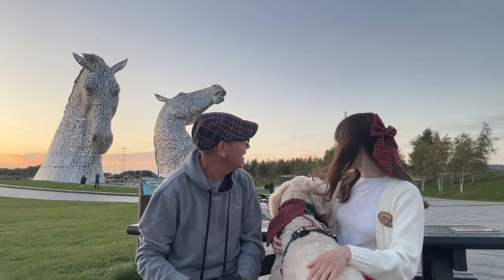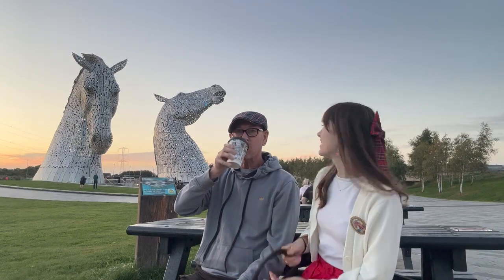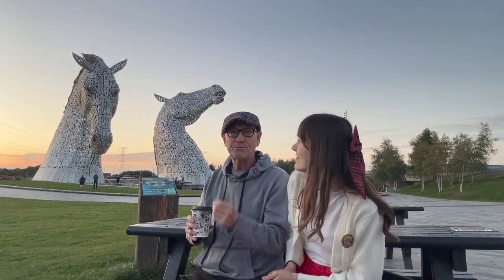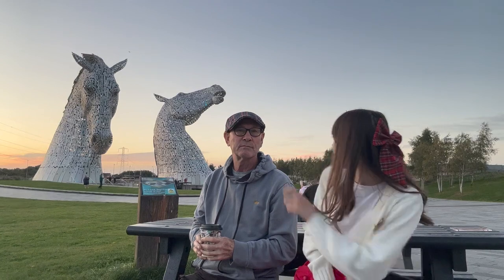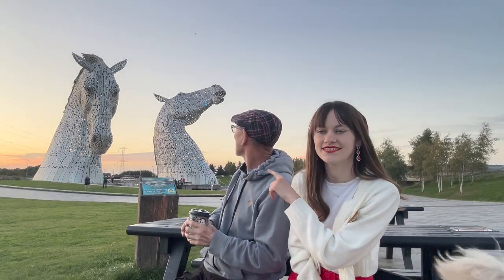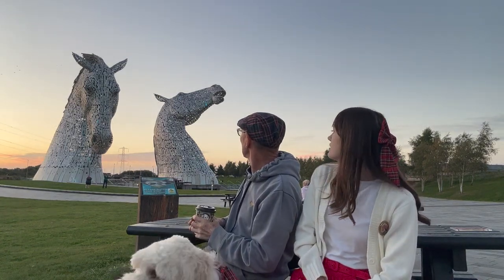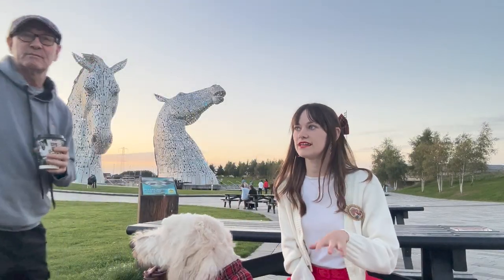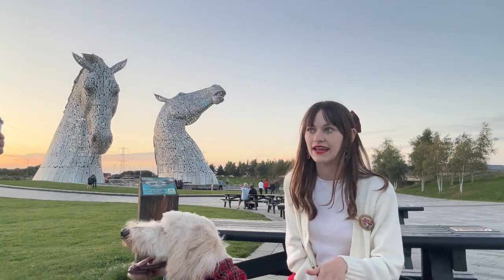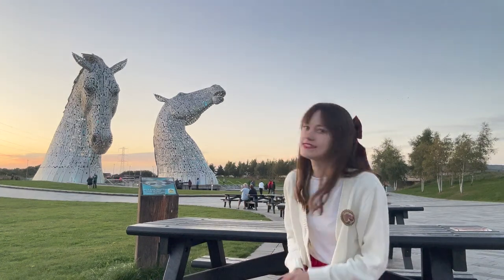We have just taken some photos by the Kelpies and now we are waiting for it to go dark. The sun is starting to set and dark clouds are coming over, so hopefully in not too long it gets dark and starts lighting up all the colors. At the minute it's got blue lights and I think it's going green. It is a little bit chilly though — the couple of days we've been here were so warm, but right now in the evening there's a little chill.